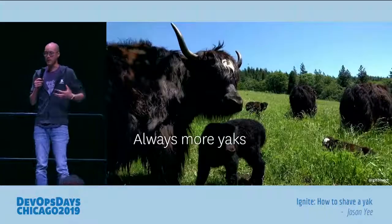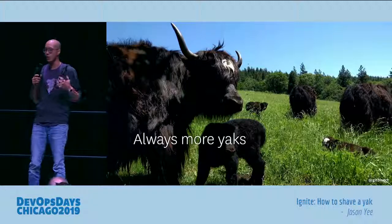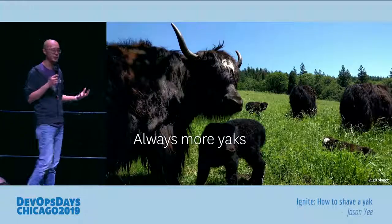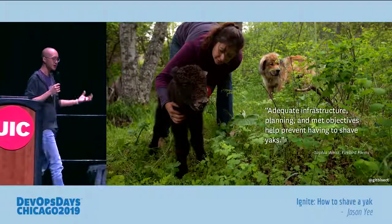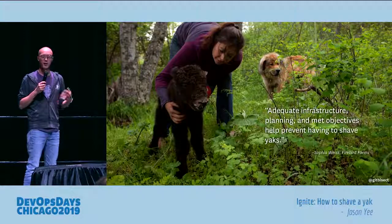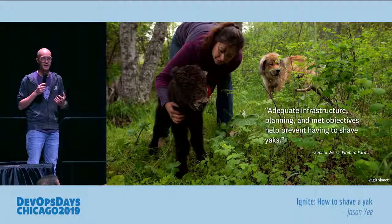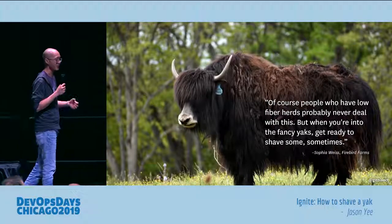So I was talking with Sophia, and she did mention that farms, just like technical organizations, there's always way too much to do, not enough people to do it. They have incidents, just like we do — unplanned incidents that cause extra work. Doing capacity planning and having workers on hand really helps. Having the right infrastructure really helps. But even with all that, she said that if you're dealing with fancy yaks, dealing with complex systems, sometimes you just end up having to shave yaks.